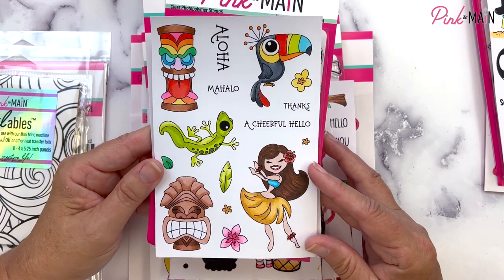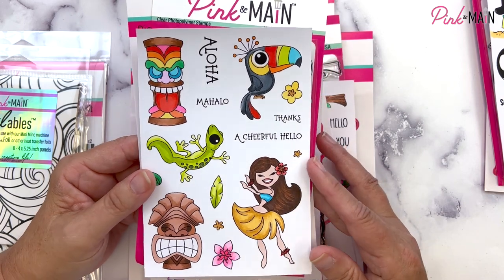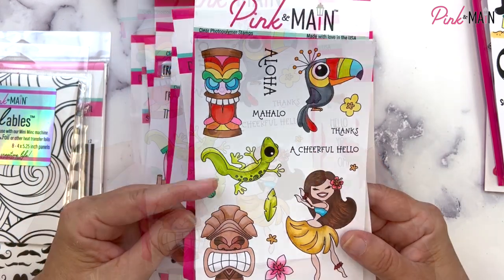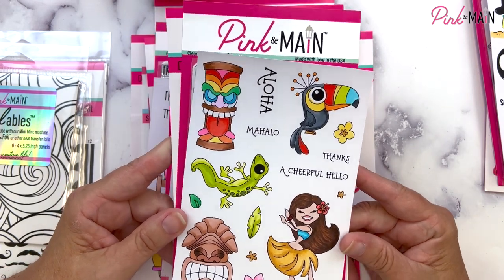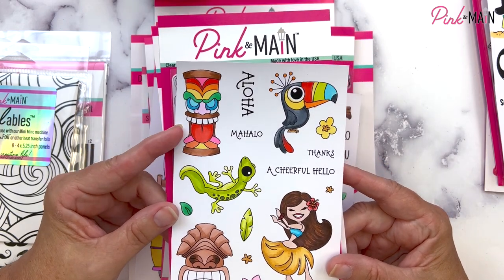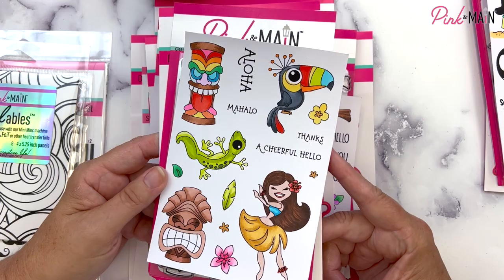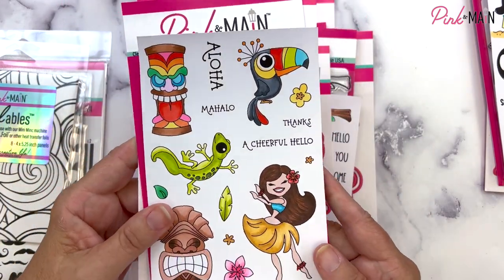Our next set is also a 4x6 inch stamp set called Tiki Time. We have a tropical bird, a gecko, a luau dancer, a grass skirt, and fun totem pole type characters. You can color them as wood carvings or give them rainbow colors to match your card. The sentiments say aloha, mahalo, thanks, a cheerful hello, and we have coordinating dies available for this set as well.